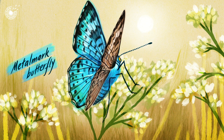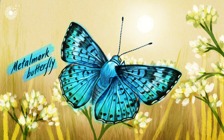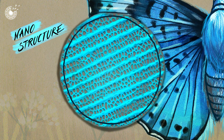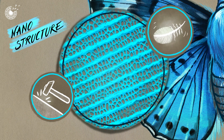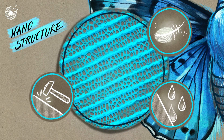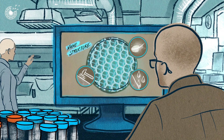They may not realize it, but the Metal Mark family of butterflies are masters of nanotechnology. The wings of these butterflies are made from nanostructures that manipulate light, but also allow them to be strong, lightweight and waterproof. And the team at Metal Mark Innovations has found a way to create a lab-based version of these nanostructures.